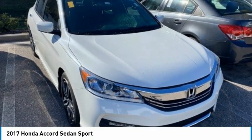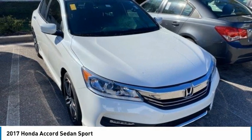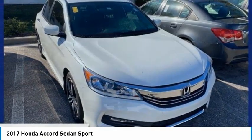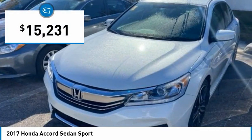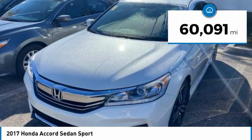Take a look at the 2017 Accord — ingeniously simple, yet overflowing with luxury and technological creativity. All that and more in the Accord, priced below $20,000. This vehicle has less than 65,000 miles.